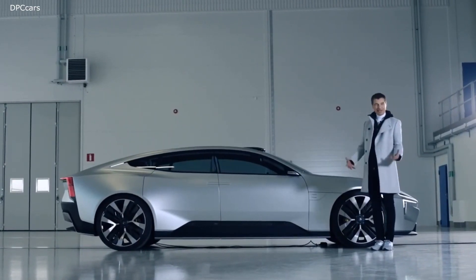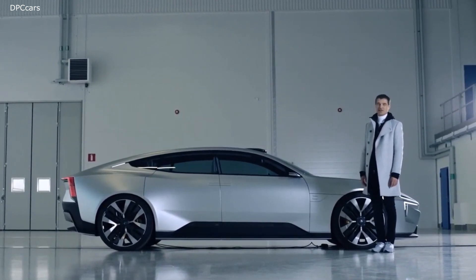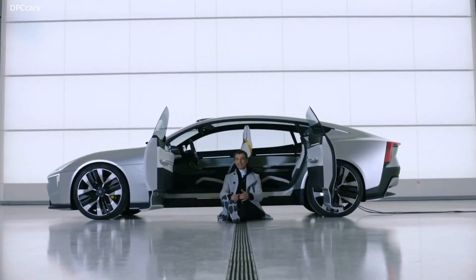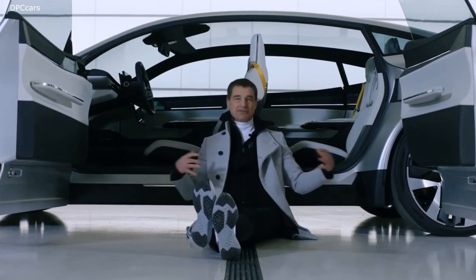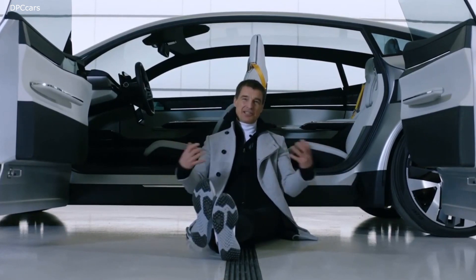Long wheelbase — great for an electric car. Lots of batteries and lots of space for the legs of the occupants. Long wheelbase gives you great interior space. Despite it being a low sporty car, you get a really comfortable, great interior space.